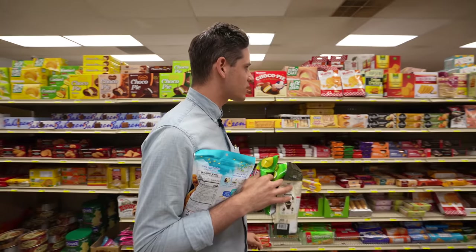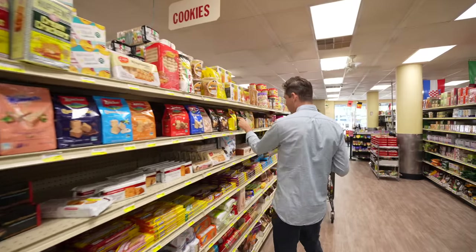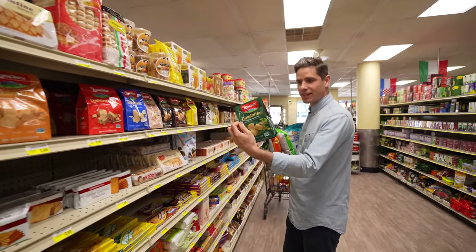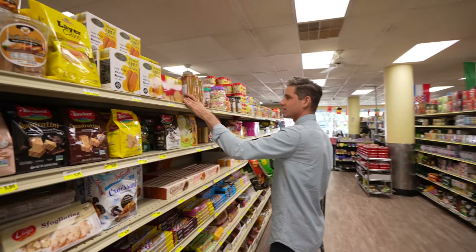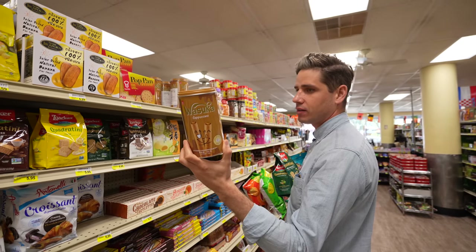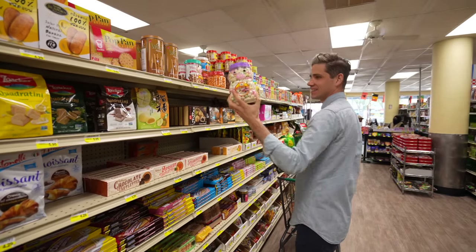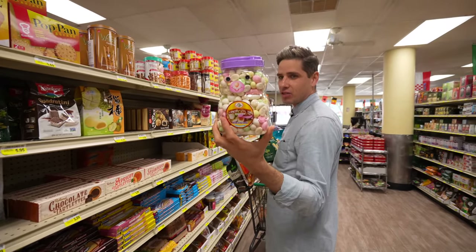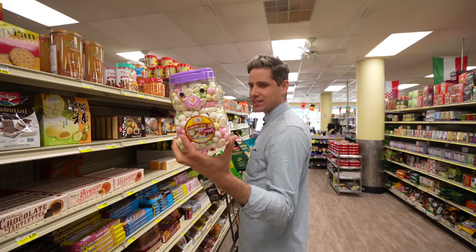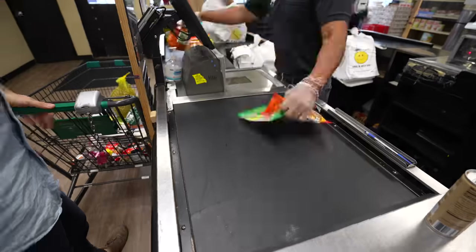Let's get some sweet treats too — green tea wafers, that looks pretty fun. Cappuccino sticks — these are kind of cool, they'd come with a fancy coffee in Korea or Japan on the side. And what are these, coconut ball cookies? Those kind of look like the mints they put at diners by the exit. Alright, let's check out.